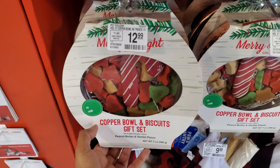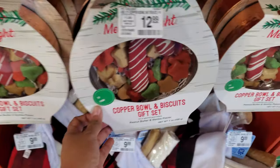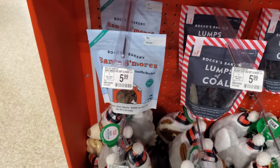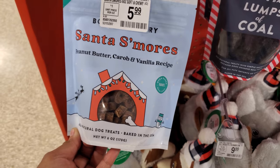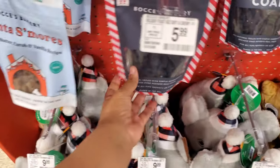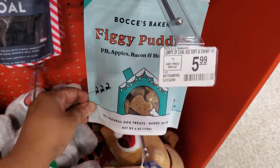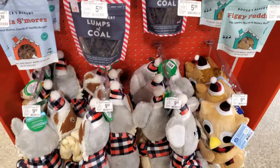Okay, a copper bowl and biscuit gift — peanut butter and vanilla flavored — these are $13. Little goodies and treats. They have stockings too, $4 to $10. Those are rawhide bones on the inside. Santa s'mores, $5.99, peanut butter and vanilla. Natural dog treats made in the USA, oven-baked, 100% real food. 'Lumps of Coal' — that's kind of funny — and they have figgy pudding. PB, apples, bacon and honey recipe!